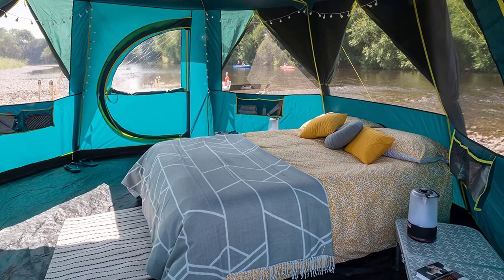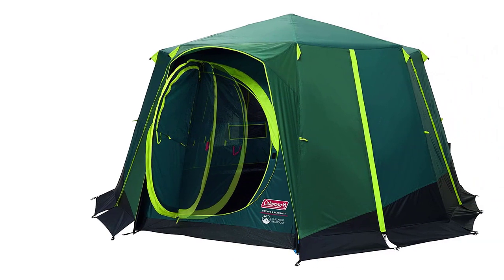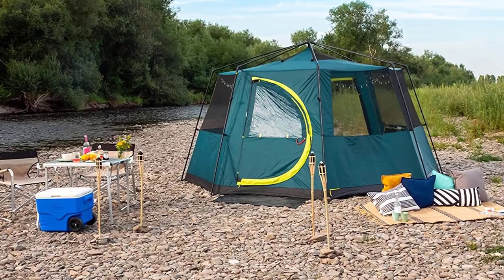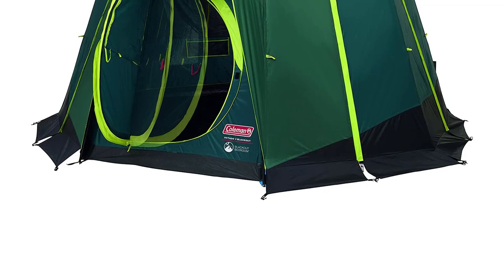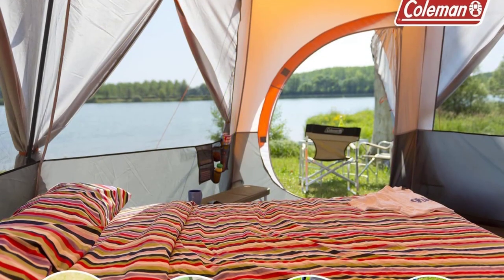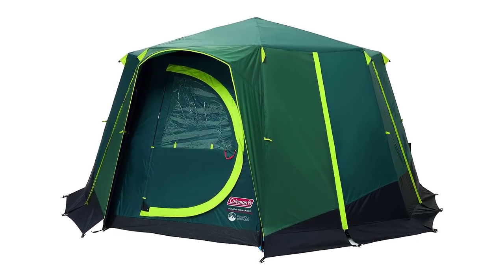The XXL Blackout Bedroom blocks out 99% of daylight, promoting restful sleep and up to 5 degrees cooler daytime temperatures. Measuring 3.96 x 3.96 x 2.15 meters with a 15.7 square meter bedroom, there's abundant room for the entire family to unwind amidst the beauty of the outdoors. The tent can even transform into a bug-proof screen room by removing the flysheet. All in all, the Coleman Tent Octagon stands as a sturdy and dependable option for your family camping escapade.